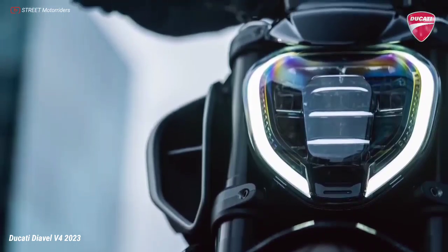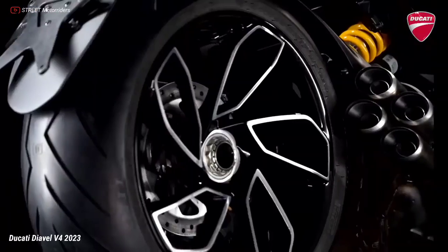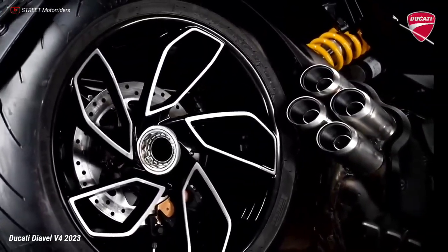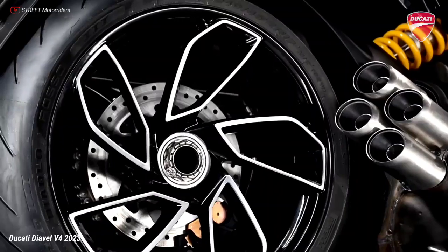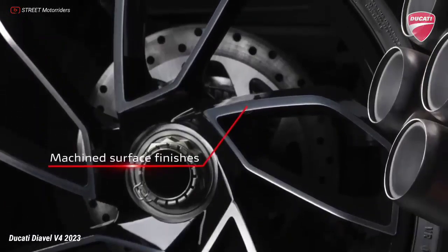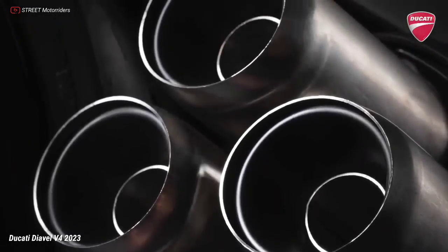The exhaust returns to prominence in the side view and ends with a four-outlet muffler that immediately communicates the four-cylinder architecture of the V4 Gran Turismo engine. The twin-pulse firing order, together with the dedicated exhaust system developed with great attention to sound quality, unmistakably characterizes the signature of the V4 Gran Turismo.